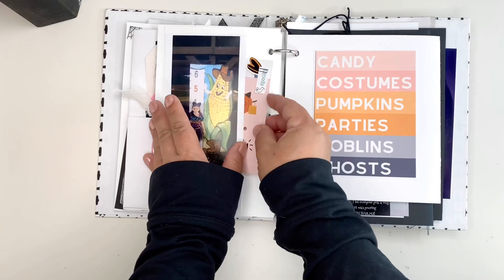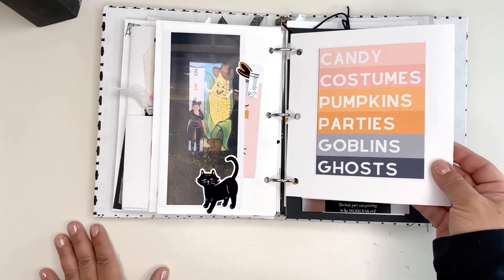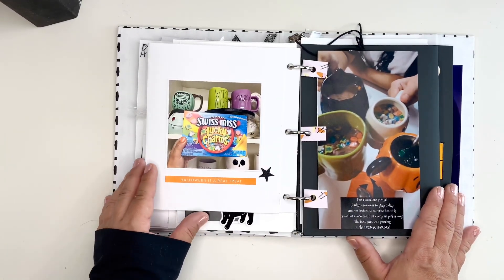It's really important for me to try and capture everyone in my family just because we all look back on these — they're really like photo albums for us.